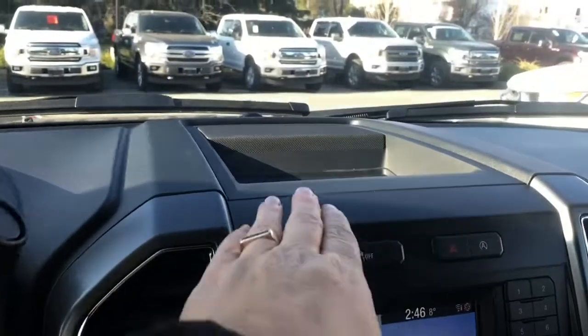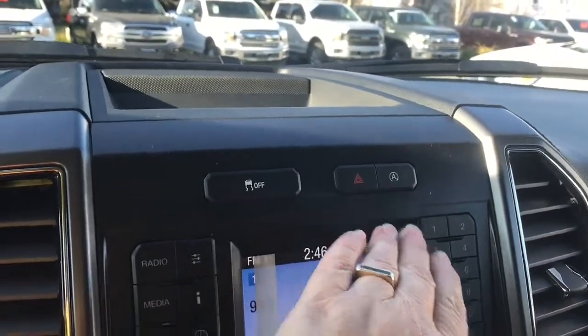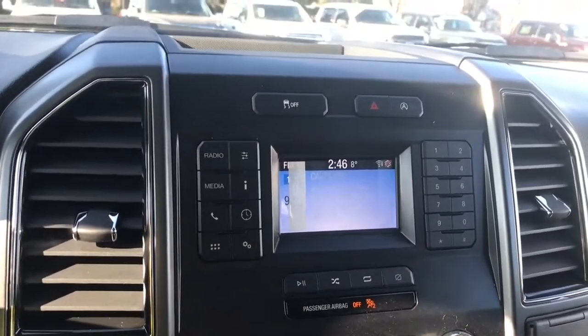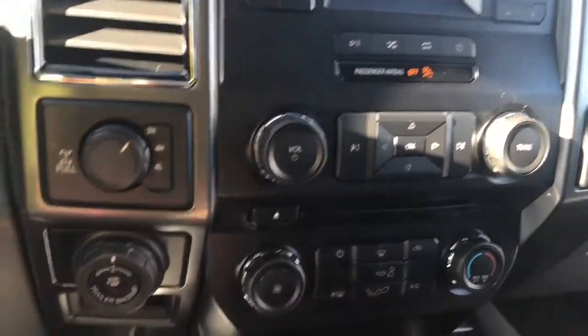In the centre there's a little cubby up above, as well as your traction control, hazard lights, and auto stop-start for less idle time. Your media controls include AM, FM, satellite radio, CD, and Bluetooth. Down below is the shuffle feature, volume and tuner, and the CD player.